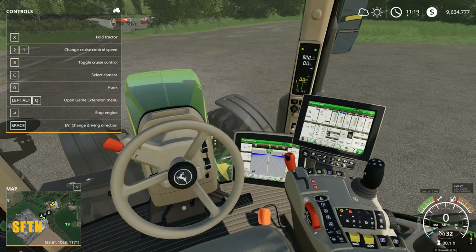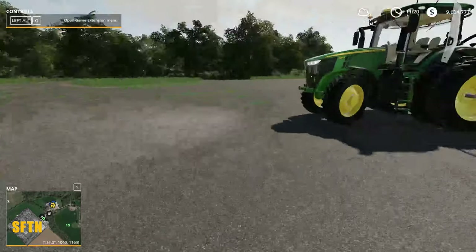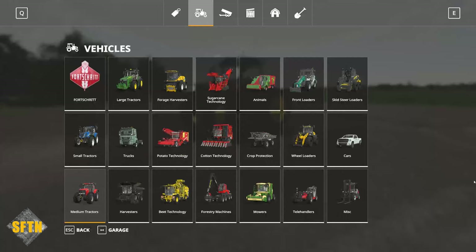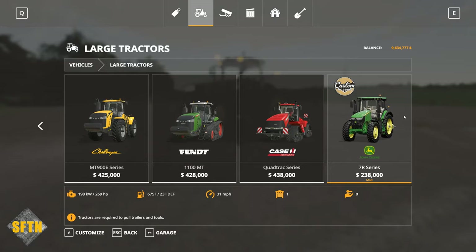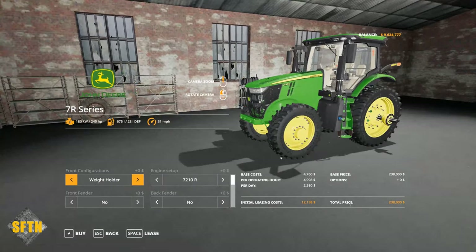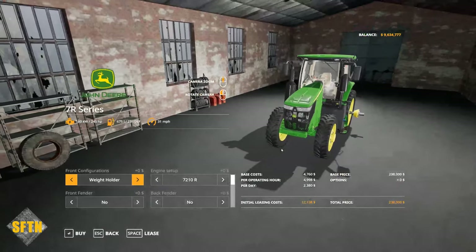Custom Modding have already released their 8R series on console, which looks brilliant, so we should expect the same level of quality across the board. For a start, we can change the weight holder and put various weights on there, front linkage as well, or nothing. Engine configurations are interchangeable. You can put front and rear fenders on the tractor.